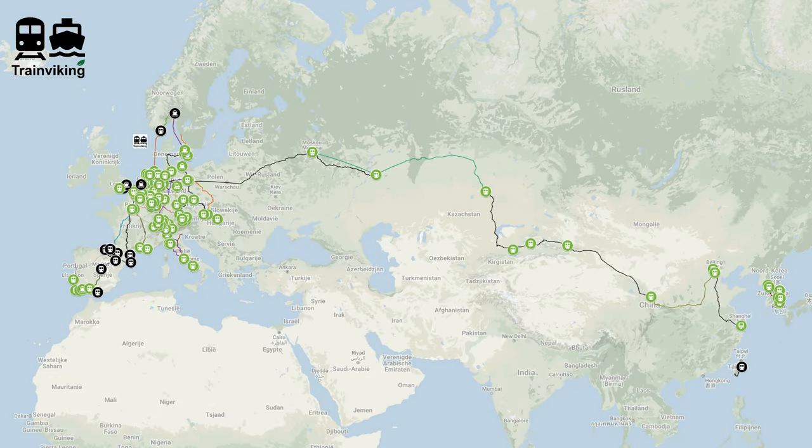Now let's watch some views from the train on this route. I should mention it was quite early in the morning, still dark, and the weather was not great during this trip.